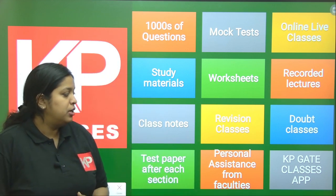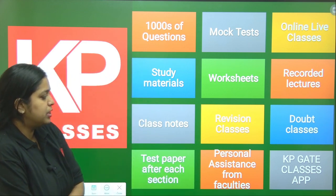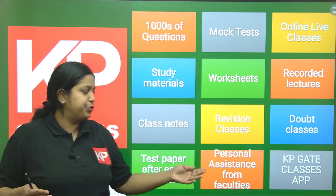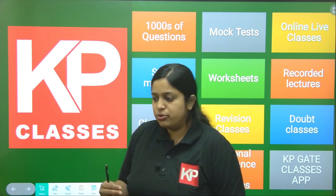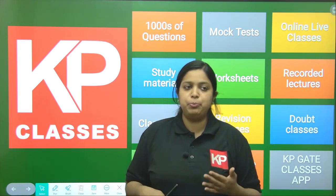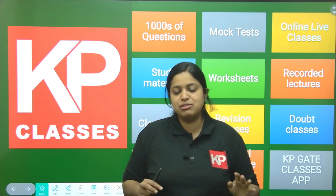There is a KP Gate Classes app through which we will stay in contact. You can use the chat section to ask doubts, and all recorded lectures will be uploaded there. There will be different courses available on the app — you can check the KP Gate Classes app. Other than all these, there will be personal assistance from the faculties. I am also a geology faculty in KP Classes, and there are other faculties present as well. You can contact us for any doubts, and we will help you in solving geology questions, boosting your confidence, and handling competitive exam strategy.